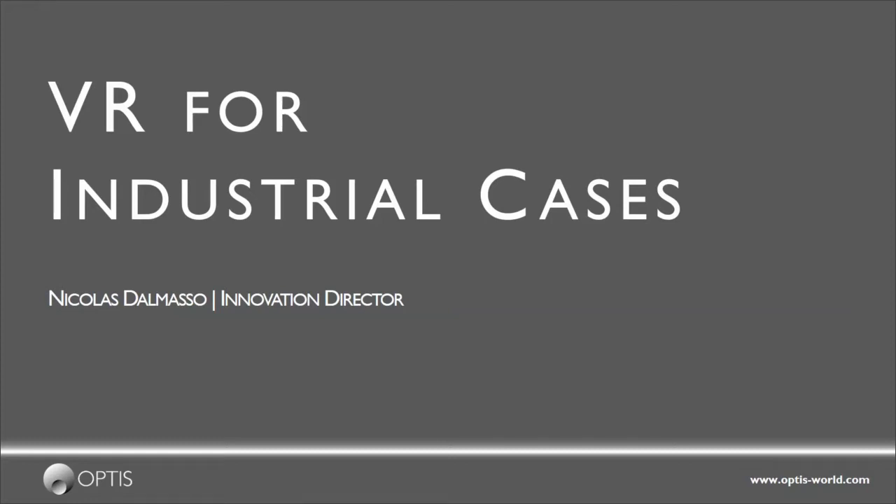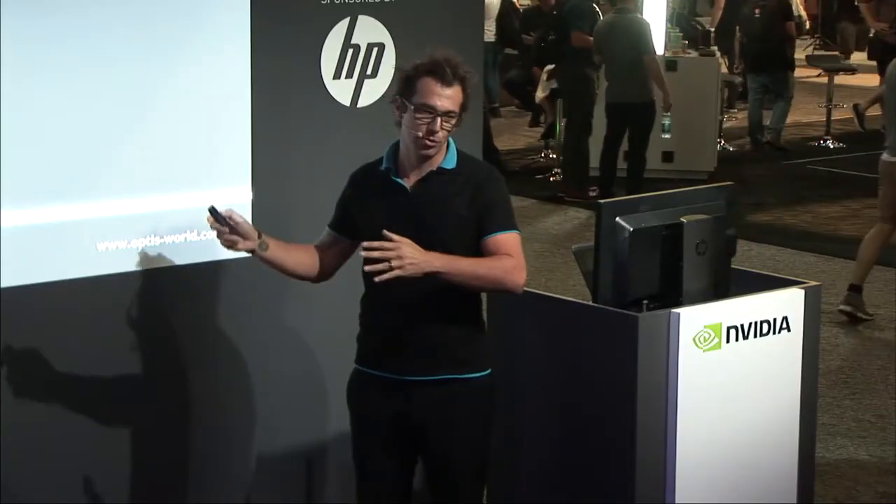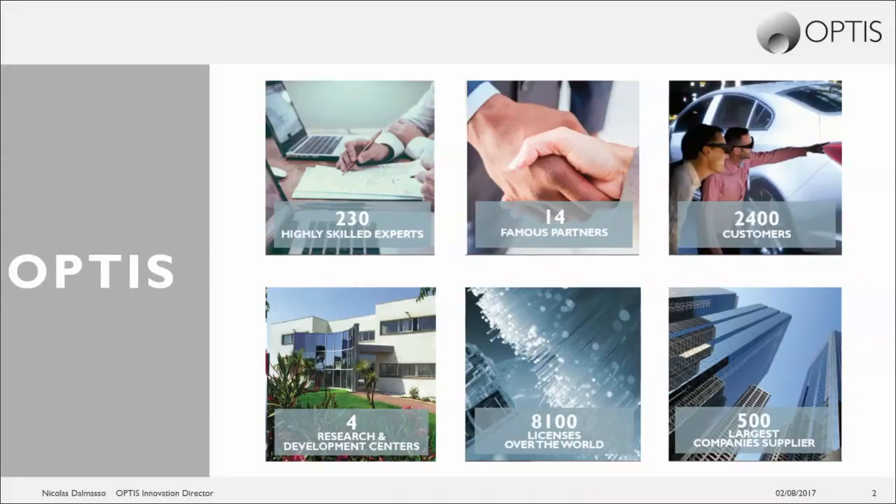Good afternoon everybody. I'm Nicholas from OPTIS, Director of Innovation, and today I'm going to introduce what we do in VR for industrial cases.